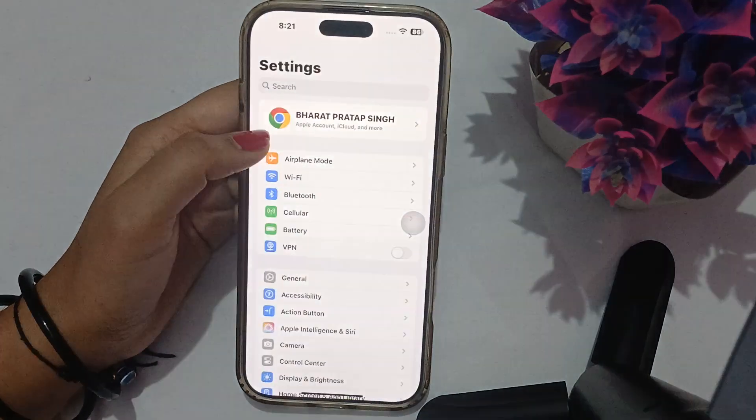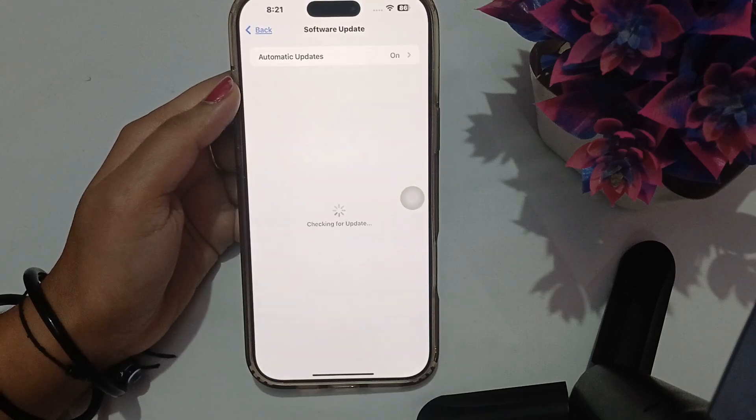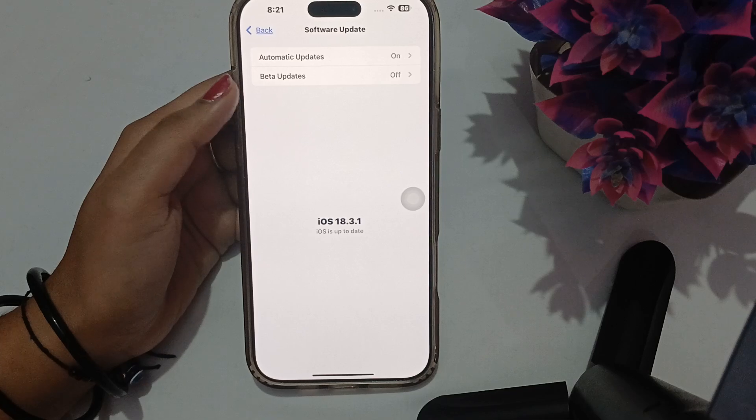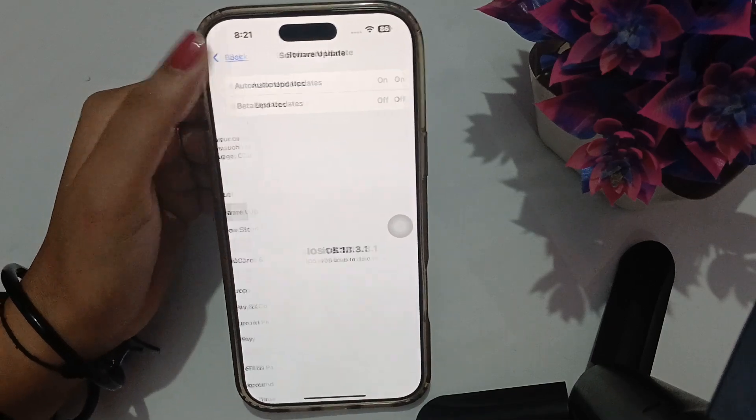Go to Settings, then go to General, and from here go to Software Update. Make sure that your iOS is up to date and running on the latest version.